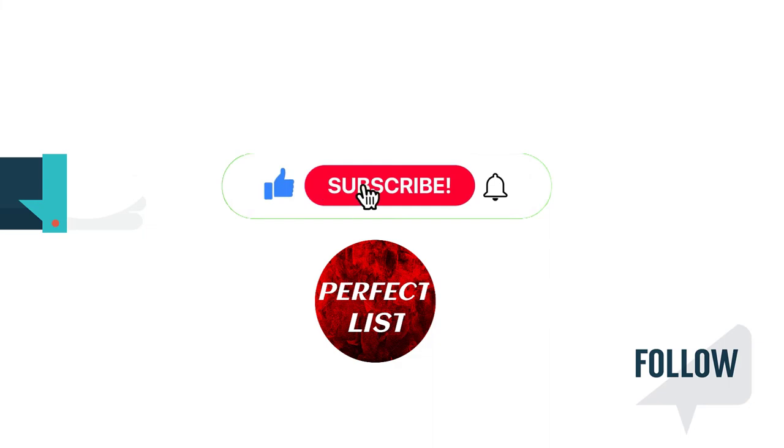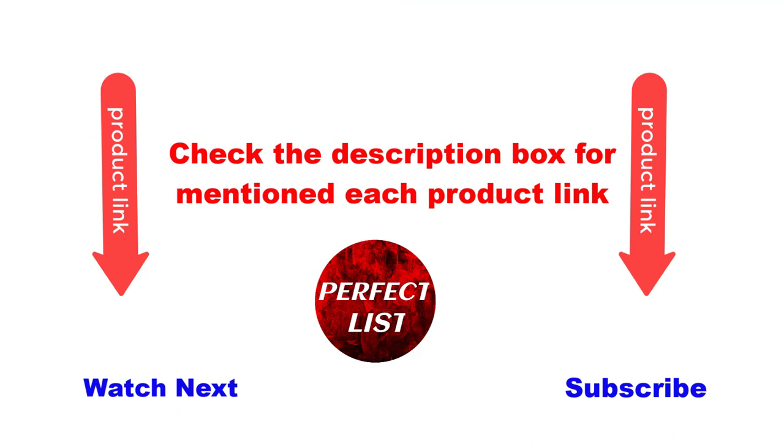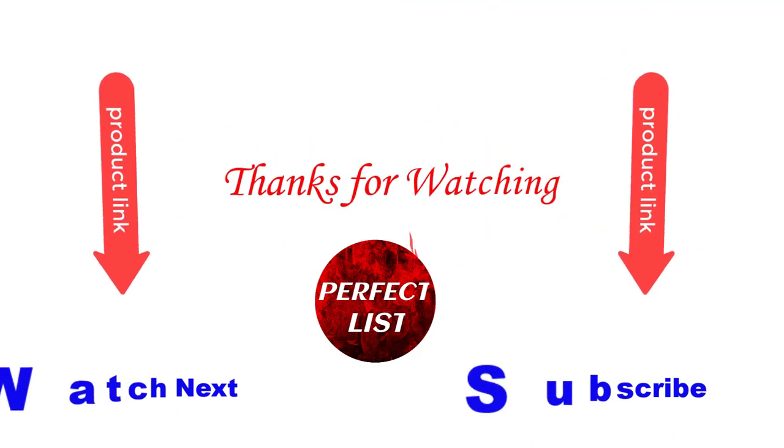Please like and subscribe to my channel and press the bell button for more videos. Also check the description box for each product link mentioned. Thanks for watching this video.